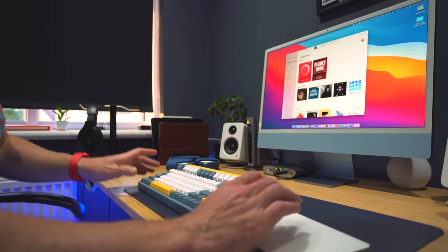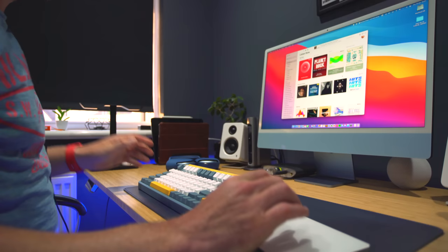Getting set up with the gear you need to listen to Apple Music Lossless isn't complicated and doesn't have to be expensive. I will warn — as I've mentioned in a previous video about getting into the audiophile game — it can get a bit addictive. But if you're happy to go in at the base level, you don't have to spend much to listen to this high quality audio. But the big question is: is lossless audio worth it on Apple Music?